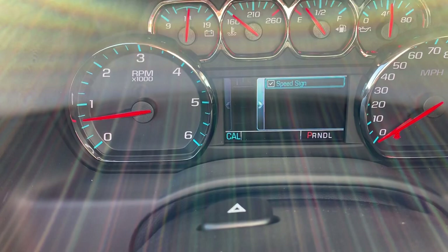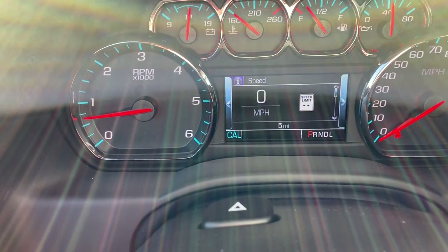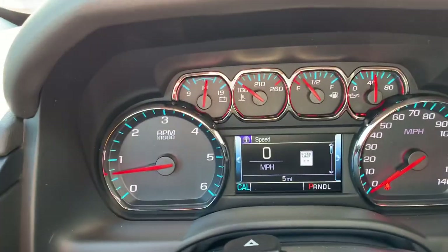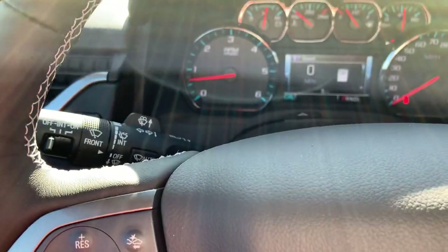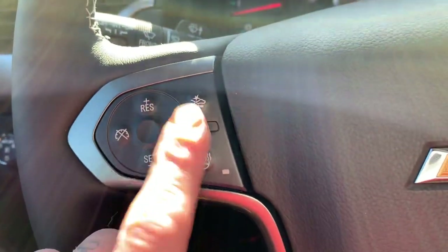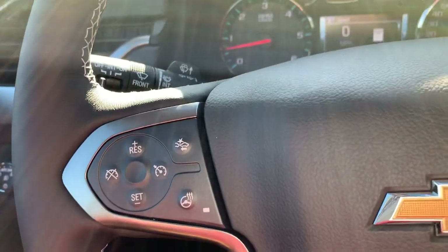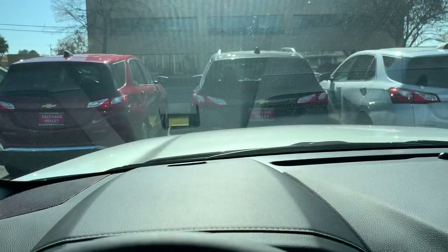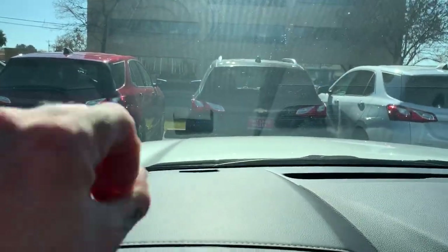Scroll over this direction and we can turn on the speed sign — that's going to tell us what the speed limit is on the road we're on. I love that, especially here in Utah, where every single street has its own speed limit. This is your collision control — this is key. If we're going 50 miles an hour or less and a vehicle stops right in front of us, the car is going to alert us and then start to apply the brakes automatically.